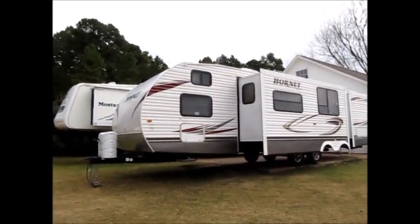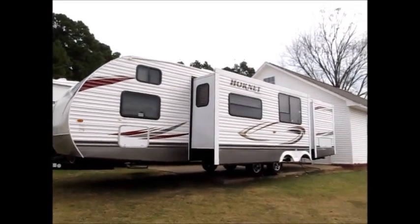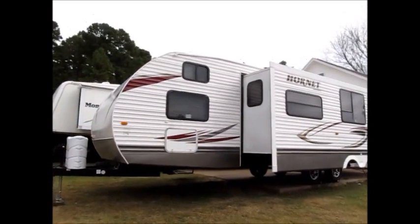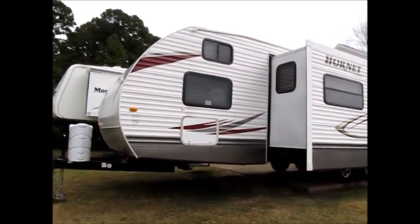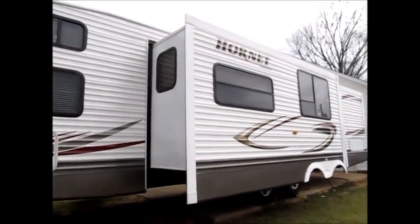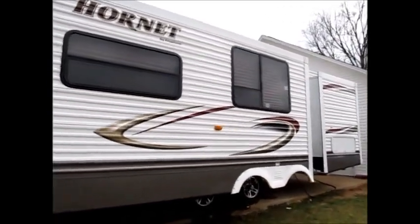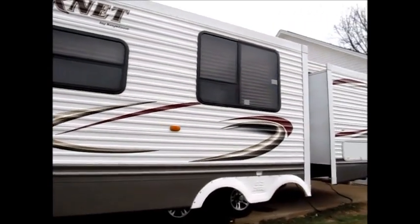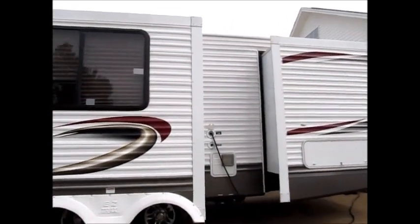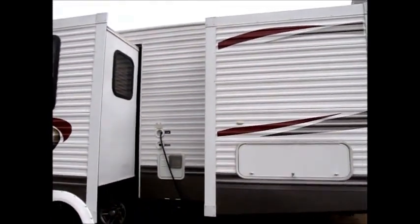This camper here is a 2010 Keystone Hornet. It has two slide outs. We'll walk around the outside and show it to you. The outside is in good condition — no water damage, and all the decals are in good shape.